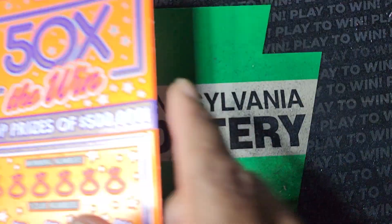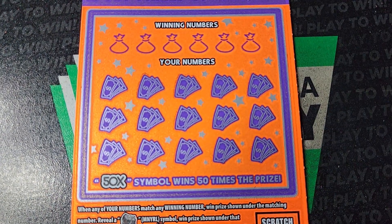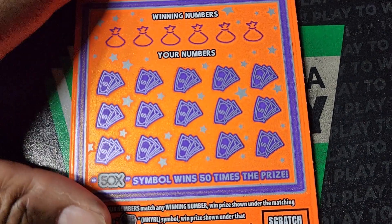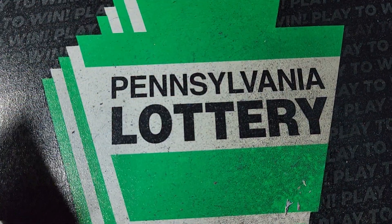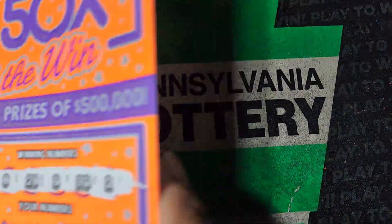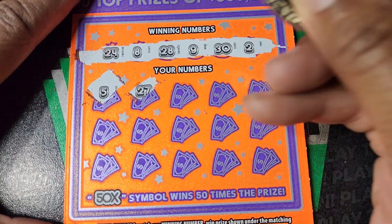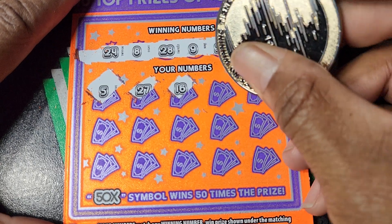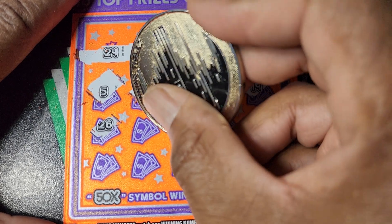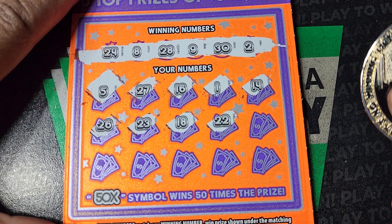Next up, 50 Times the Win. We need to match the winning numbers. The Money Roll is an automatic win, the 50 Burst gives you $50, and the 50x gets you 50 times the prize. Odds on this one are 1 in 3.77. We got 24, 8, 28, 9, 30, 2, 5, 27, 16, single 1, and 14. These tickets came from Willow Grove just in case something happens miraculously.